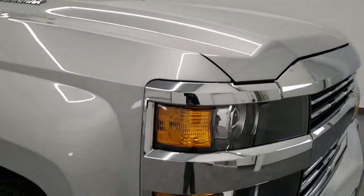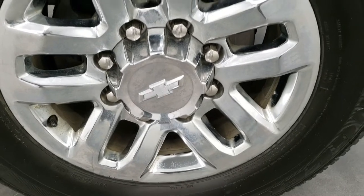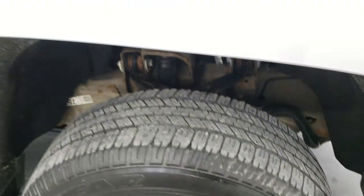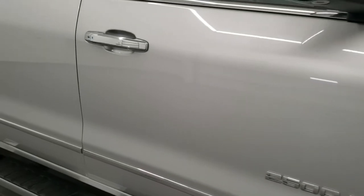Passenger side front fender is very, very nice, and the passenger side rim has no scuffs or scrapes on there. As you go down this side of the truck, take note of how clean the body is, how reflective and mirror-like that paint is.